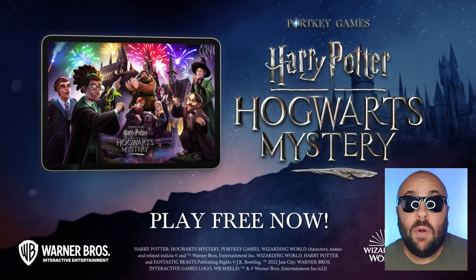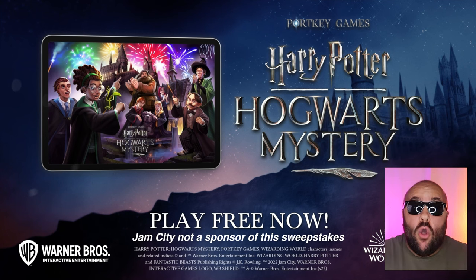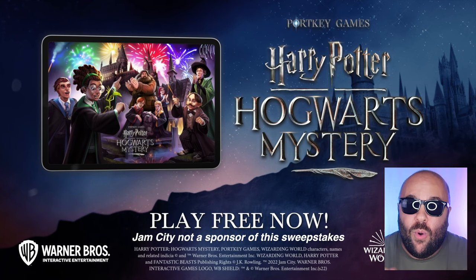Thank you to Jam City for sponsoring today's video. You can download Harry Potter Hogwarts Mystery for free using the link below on your mobile device or tablet. I'm also hosting my own sweepstakes where I'm giving all the magic tricks in this video to five random people, so stay tuned to the end to find out how to win.